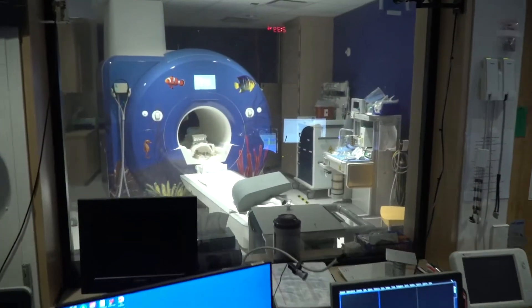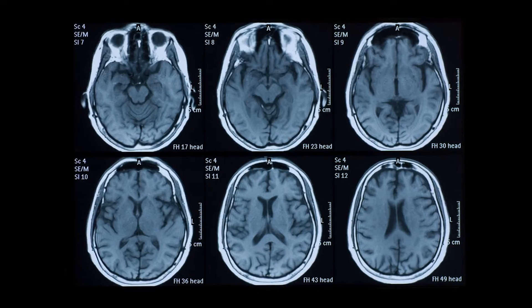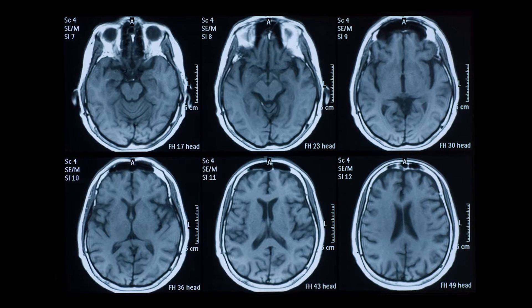This is what the MRI machine looks like. It's kind of big, isn't it? And here are the kind of pictures it takes so the doctor can see what is going on inside your body.